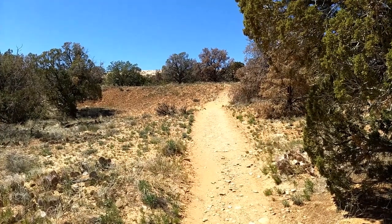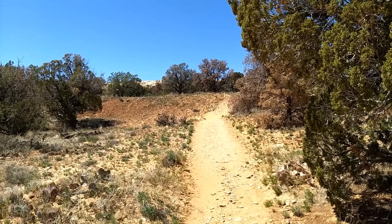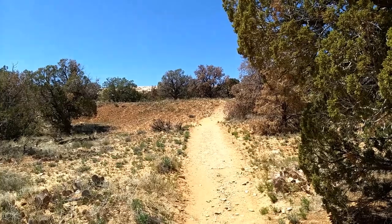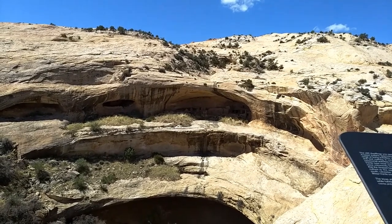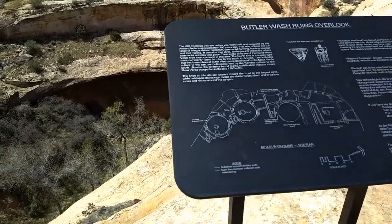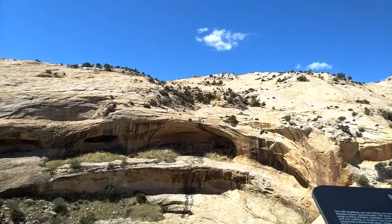This is the Butler Wash Ruins hike on BLM land in Utah, off Utah State Road 95, about 20 miles outside of Blanding. It's about a mile round trip — a very short hike that brings you up to the Butler Wash Ruins overlook. The cliff dwellings ahead were built and occupied by the Anasazi Indians about 700 years ago.